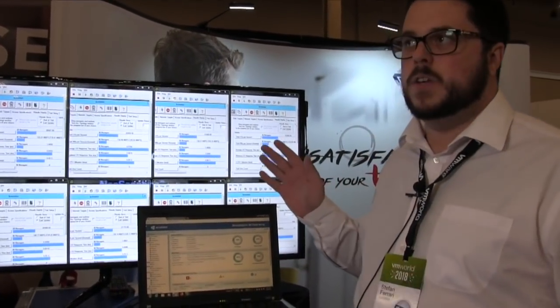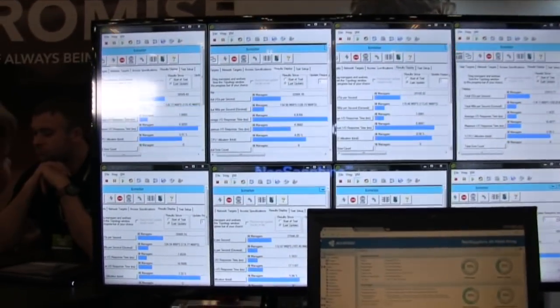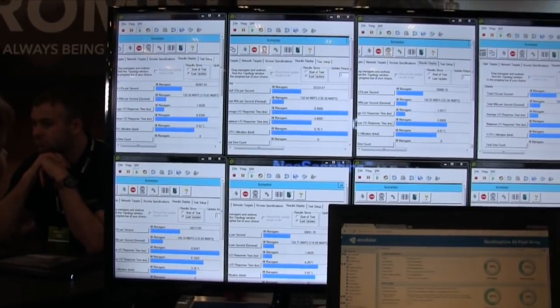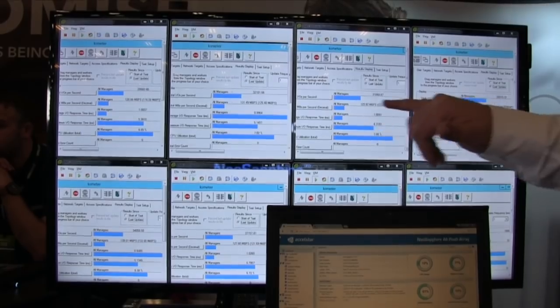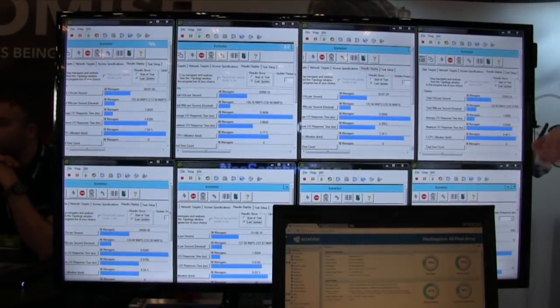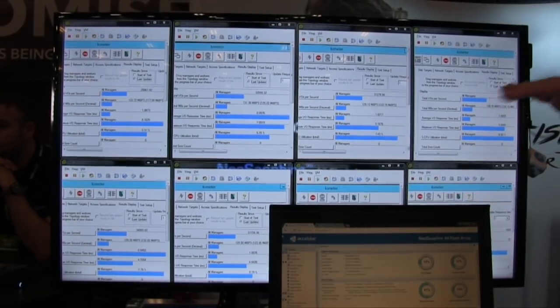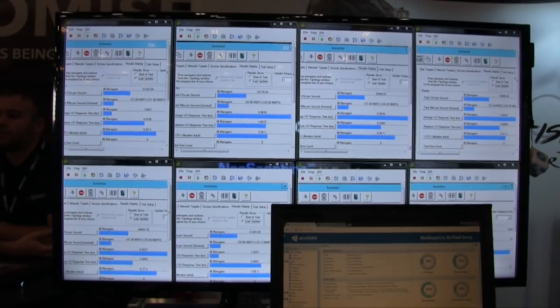Behind me right now, you can see we have eight virtual machines running. Each virtual machine is connected to one of our storage boxes below via fiber channel, and you can see we have around 32 to 30,000 IOPS running on every single virtual machine at the same time. This is our stability — this is why we're able to keep everything running at the same rate because we're writing across all SSDs all the time.